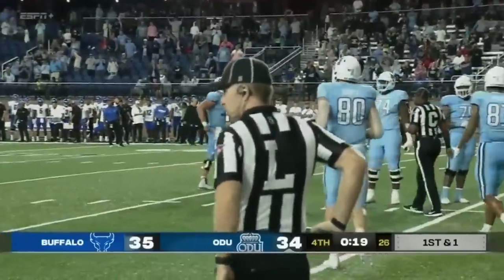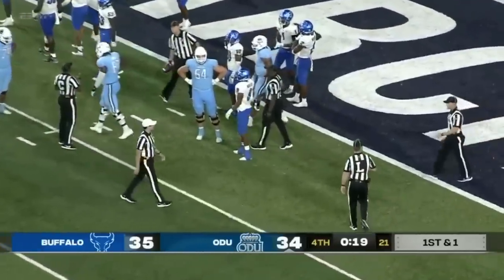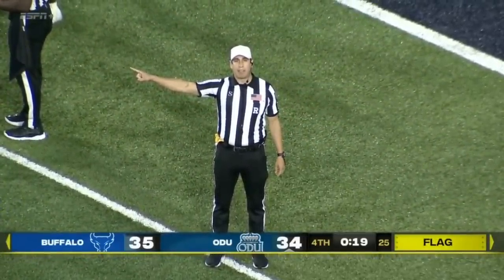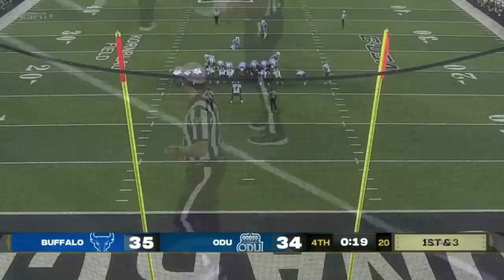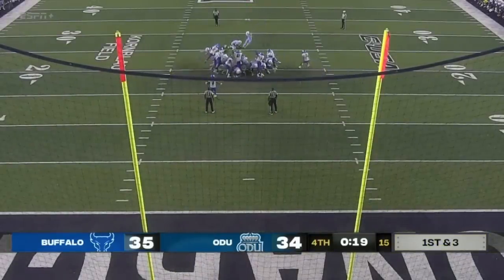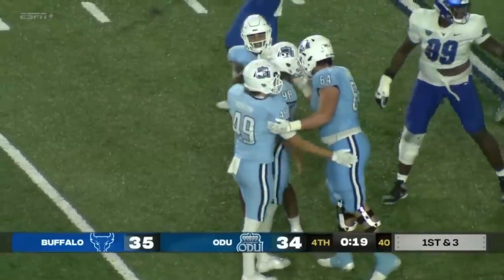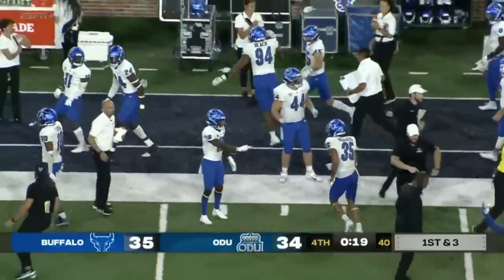A flag comes in. The flag is on Poffenberger, who came off of the sidelines, got so excited. And Ricky Ronnie's in his face right now. That's going to back this up — after the play, unsportsmanlike conduct, offense, 15-yard penalty with 19 seconds to go. Snap is good, the ball is down, the kick is up — the extra point for Nick Wright is no good. He missed it off to the right.